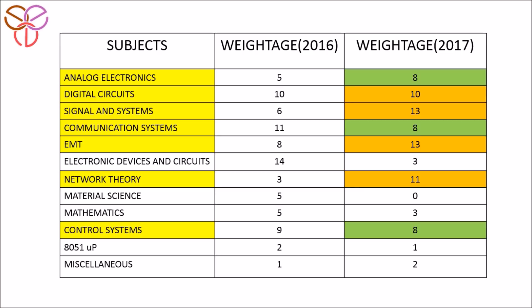Now let's start the analysis for the 2017 paper. You can see that digital circuits, signal systems, EMT, and network theory are the major contributors in this paper. Analog electronics, control systems, and communication systems had eight questions each, so they are moderate contributors. Others are very less important. The moral of the story is: if you prepare these major five subjects for this exam, you are easily going to crack it.